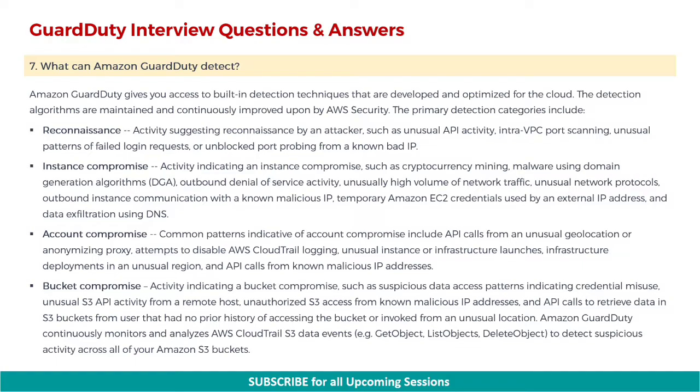Next: what can Amazon GuardDuty detect? Amazon GuardDuty gives you access to built-in detection techniques developed and optimized for the cloud, maintained and continuously improved upon by AWS security. The primary detection categories include: first, reconnaissance — activity suggesting reconnaissance by an attacker, such as unusual API activity, intra-VPC port scanning, unusual patterns of failed login requests, or unblocked port probing from a known bad IP.